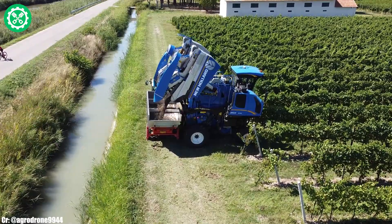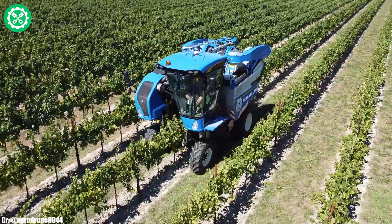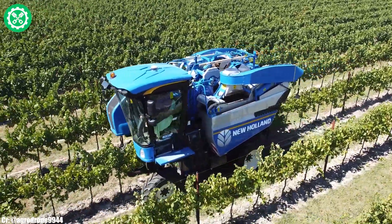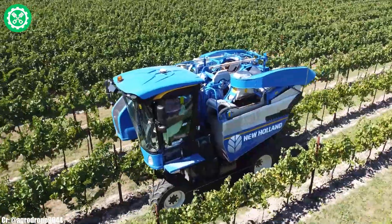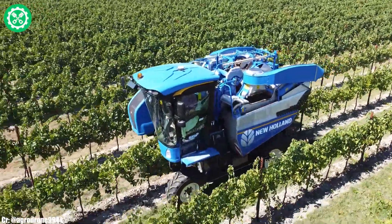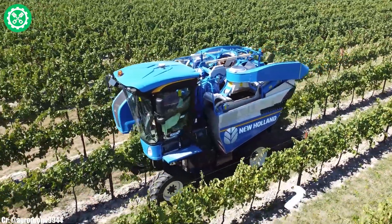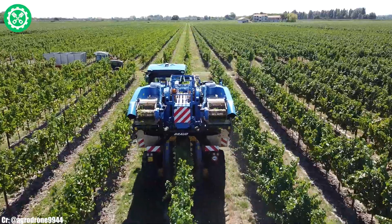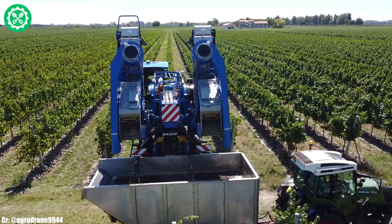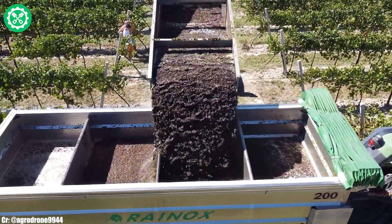Equipped with the Vario Transmission, this tractor ensures precise control and adaptability to different field conditions, optimizing fuel efficiency and enhancing overall productivity. The spacious and technologically advanced cab offers operators a comfortable workspace, featuring intuitive controls and connectivity options for extended working hours. The FENDT 211's compatibility with various implements makes it a flexible choice for different farming applications, from light fieldwork to transport.